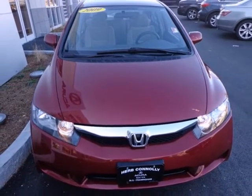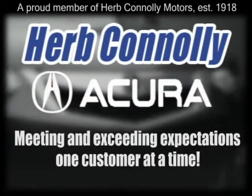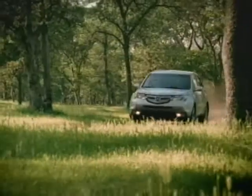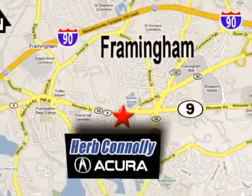See it for yourself today. Herb Connolly Acura — meeting and exceeding expectations one customer at a time. Stop in today. We're conveniently located at 500 Worcester Road, Route 9 in Framingham, Massachusetts.